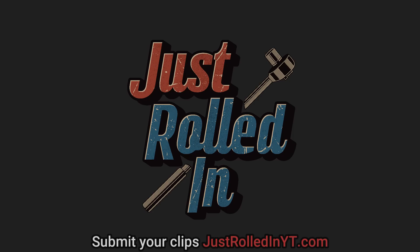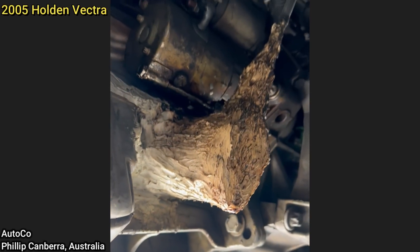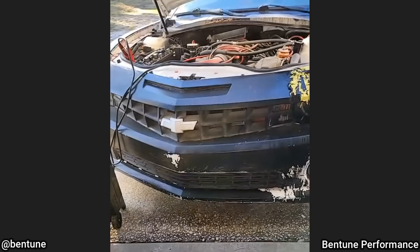Hey guys, welcome to a new episode of Just Rolled In. This customer just bought this vehicle and brought it in as they noticed an oil leak. The shop found that the previous owner was trying to hide some oil leaks and put silicone on the oil level sensor and around the oil pan and timing cover.